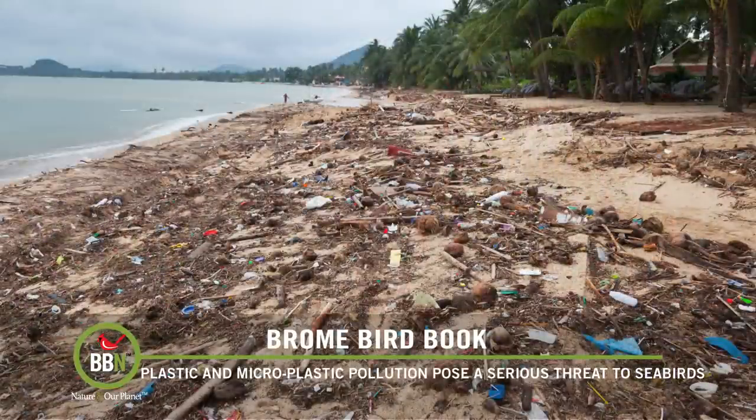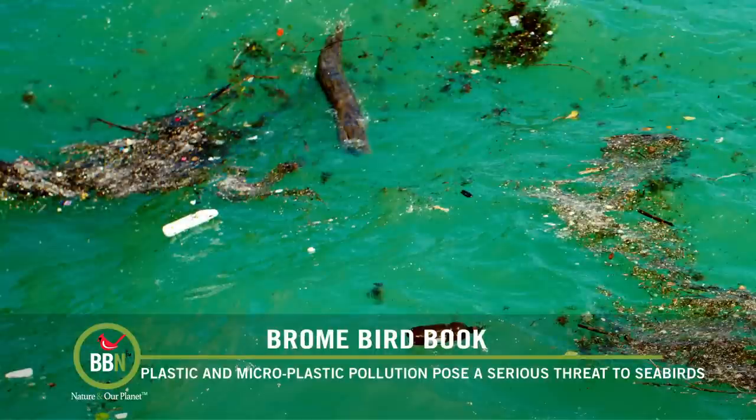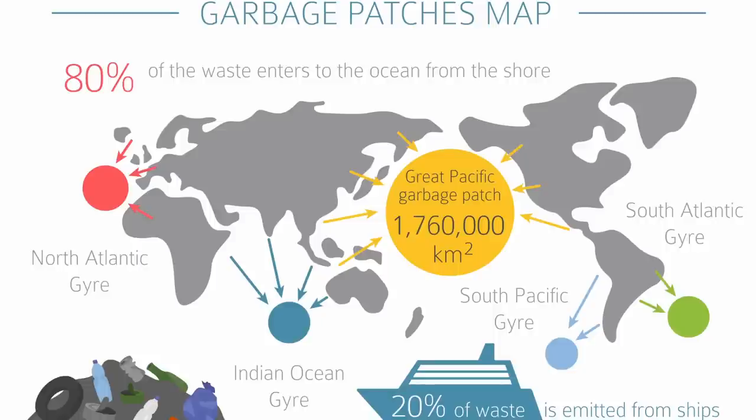As if our seabirds did not have enough to deal with — climate change, accidental capture in fishing gear, and being eaten by invasive species like cats and rats — they're now facing an equally ugly threat: plastic pollution. Plastic is everywhere in our oceans, seas, and large lakes. More than 8 million tons is dumped into the ocean annually. Due to circulating ocean currents, plastic is transported thousands of miles to form huge floating islands of debris, one of which is called the Great Pacific Garbage Patch, estimated to cover 620,000 square miles.